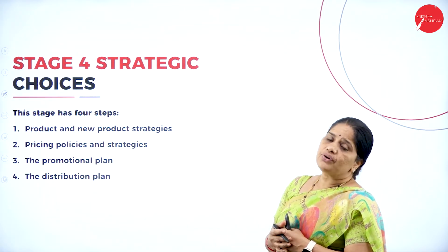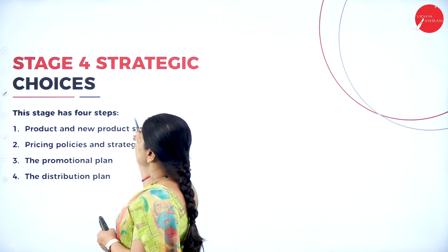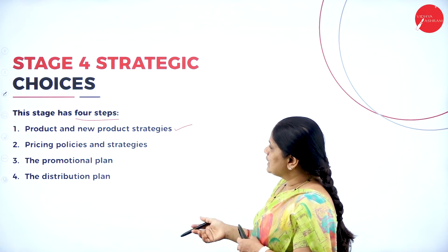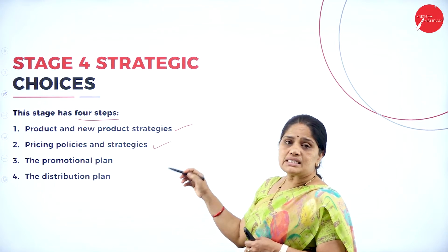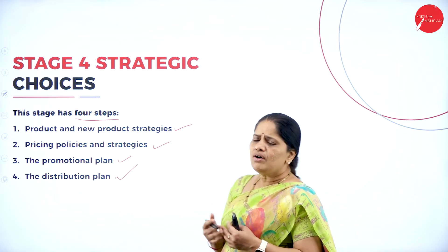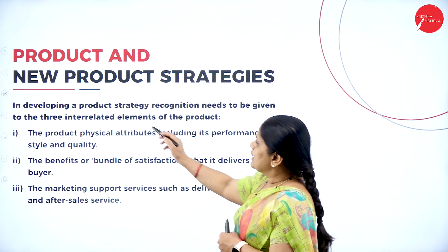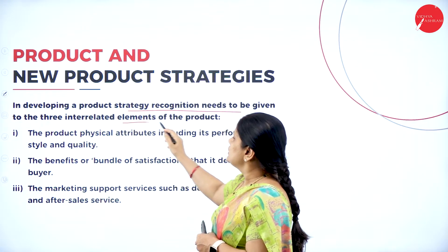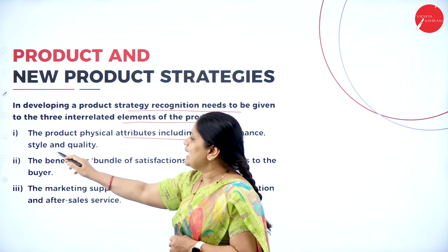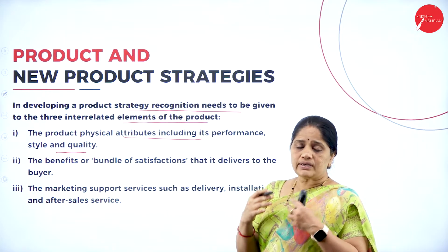Moving to stage four of the strategic planning process, we have strategic choices. This stage has four steps: product and new product strategies, pricing policies and strategies, the promotional plan, and lastly the distributional plan — in other words, it refers to the four P's of marketing. In developing a product strategy, recognition needs to be given to three interrelated elements: the product's physical attributes including its performance, style, and quality.